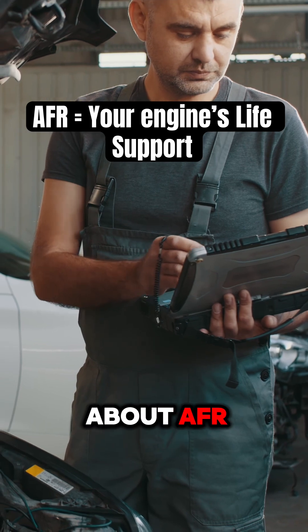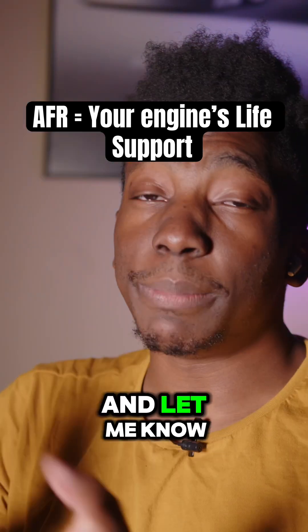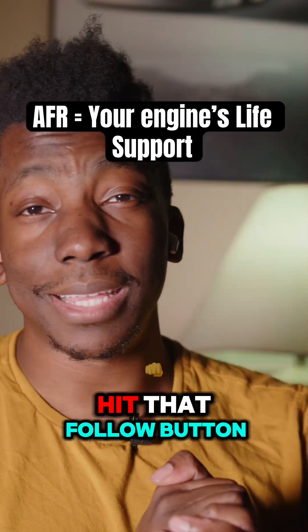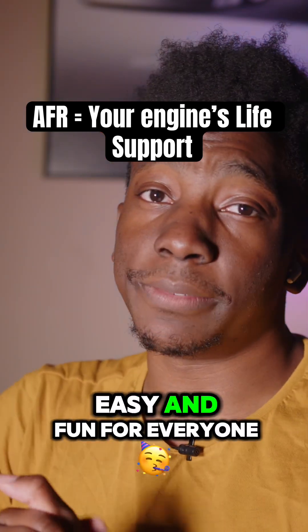So next time somebody talks about AFR, you'll know exactly what they mean. Drop the fire emoji in the comments if you learned something new, and let me know what car topic I should cover next. If you're into cars and want to learn more, hit that follow button — I have a whole series breaking down cars for beginners. Let's make car knowledge easy and fun for everyone.